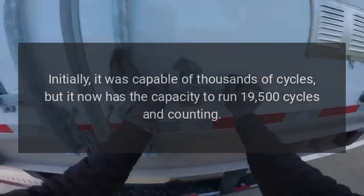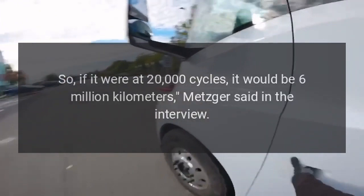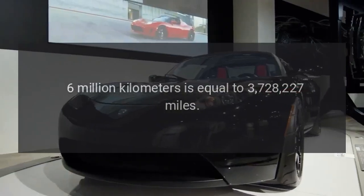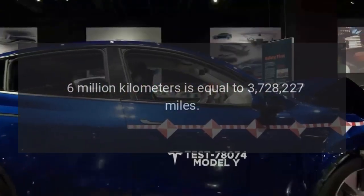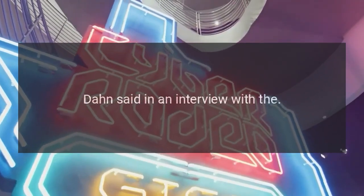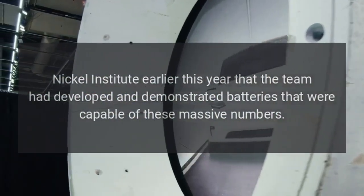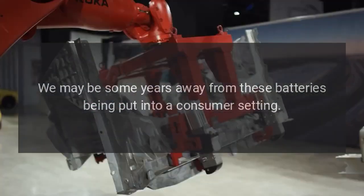Initially, NMC was capable of thousands of cycles, but it now has the capacity to run 19,500 cycles and counting. Each cycle is 300 kilometers, so if it were at 20,000 cycles, it would be 6 million kilometers — equaling 3,728,227 miles — said Metzger. The technology has nearly quadrupled in the past few years. Dahn said in an interview with the Nickel Institute earlier this year that the team had developed and demonstrated batteries capable of these massive numbers, though we may be some years away from these batteries being put into a consumer setting.